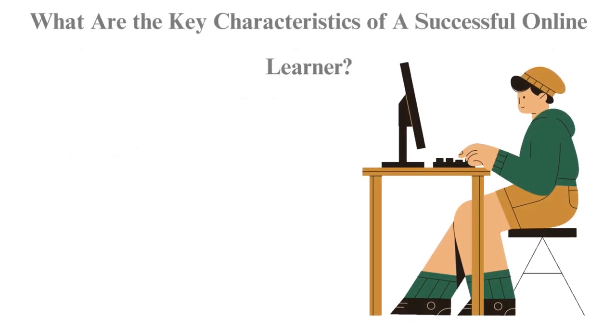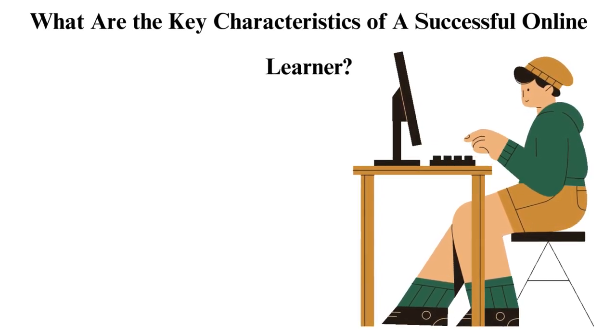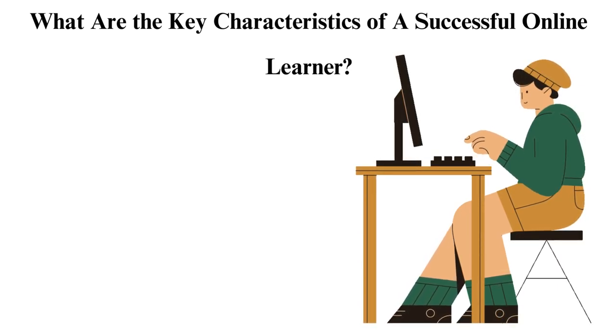What are the key characteristics of a successful online learner? Are you considering taking an online course and want to know if you have the skills to succeed in this type of education? Then this section is for you. You will learn the personality traits of successful online learners. To gauge your readiness, you can calculate how many skills you have. The more skills, the better you are.